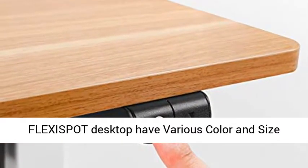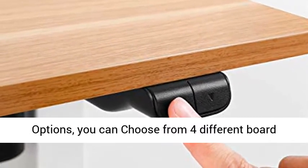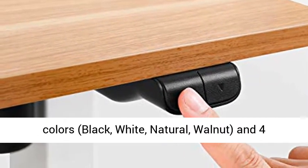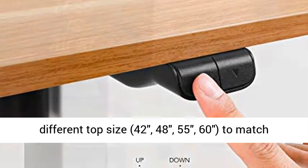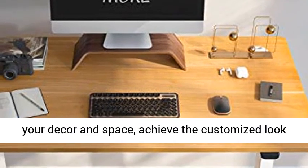The FlexiSpot desktop has various color and size options. You can choose from four different board colors — black, white, natural, and walnut — and four different top sizes: 42, 48, 55, and 60 inches, to match your decor and space and achieve the customized look you want.